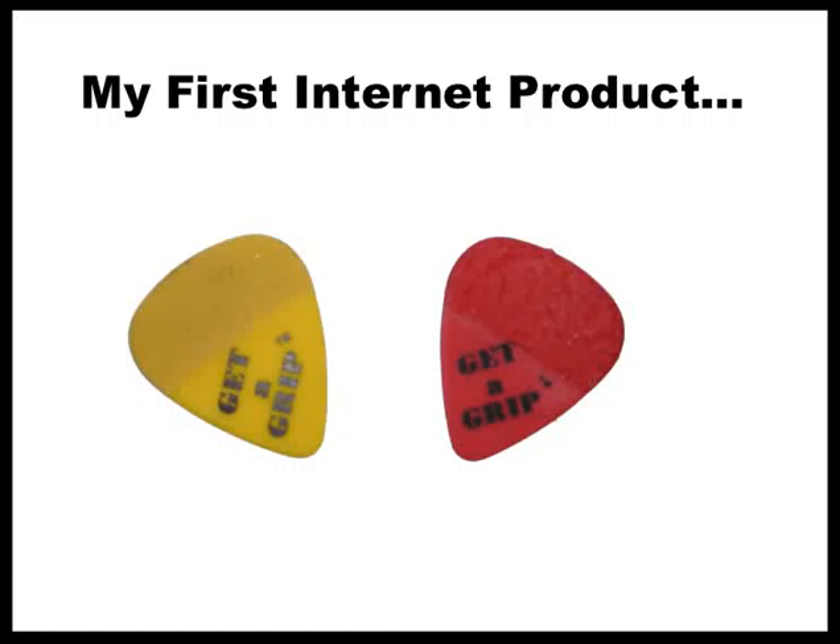Here's a quick video to tell you guys how I got started online. I had to look back to even see when this was, but in 1999, I was selling no-slip guitar picks.